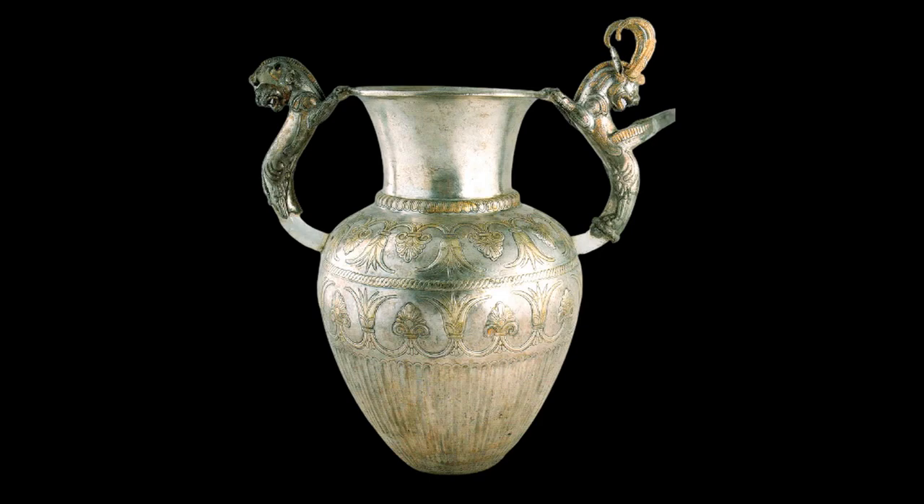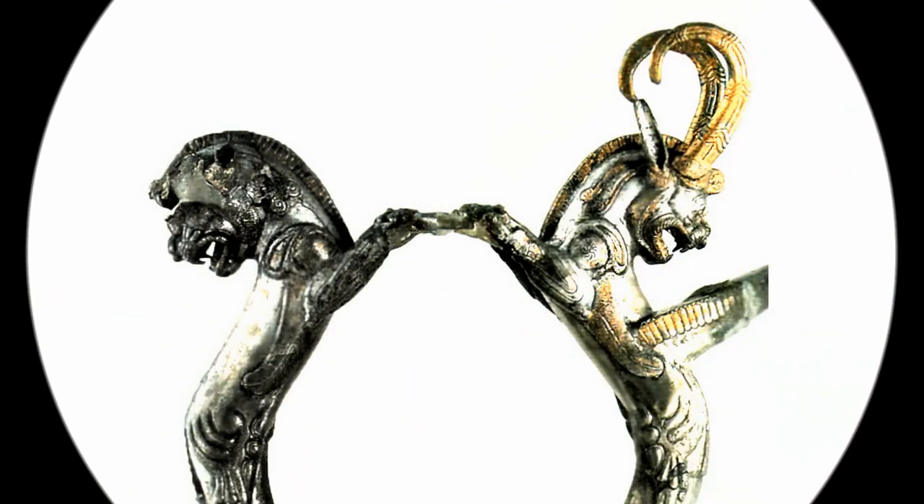It is found on vessels that were produced after 340 BC.